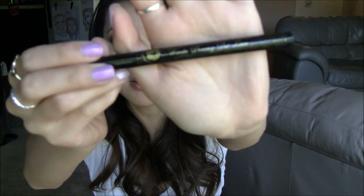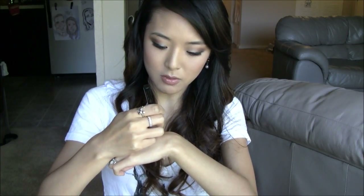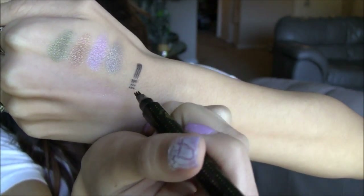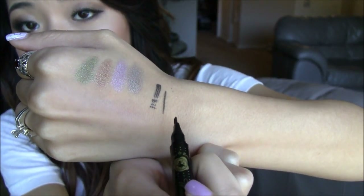Another product I tried recently is the Holika Holika Wonder Drawing Dot Liner. This is a pretty interesting product — when you open it up, there are three prongs at the end, like you could stab somebody. It's actually a liquid pen liner. I drew a line straight down along the prongs, did a little swipe and two dots at the bottom, and another way you can use it is turning it on its side and doing just one line.